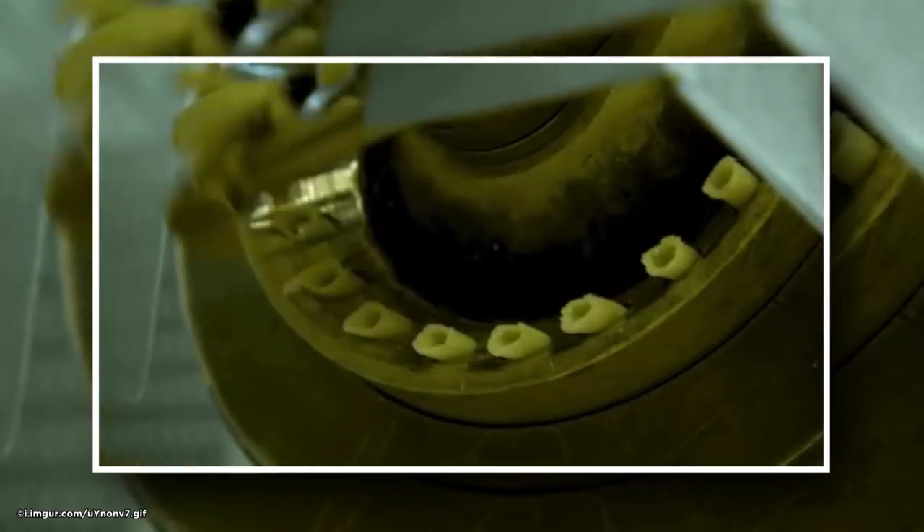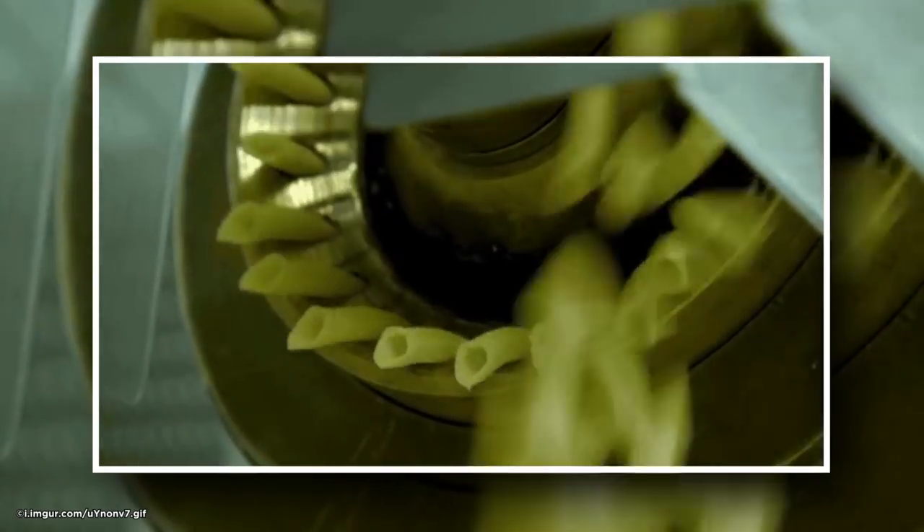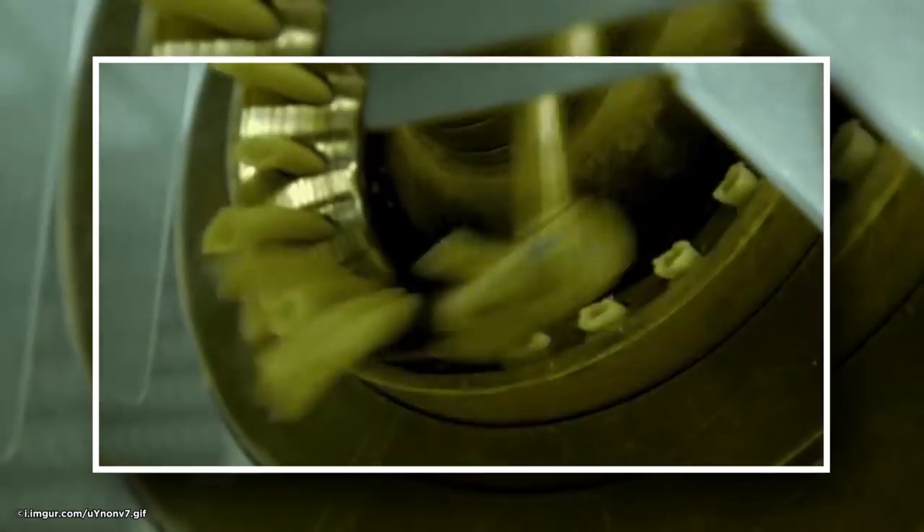Pasta Maker. This pasta machine is a carb lover's fantasy. Now I know how they get the pasta into a penne shape — it's just squashed through ring-sized holes and cut with a rotating blade.